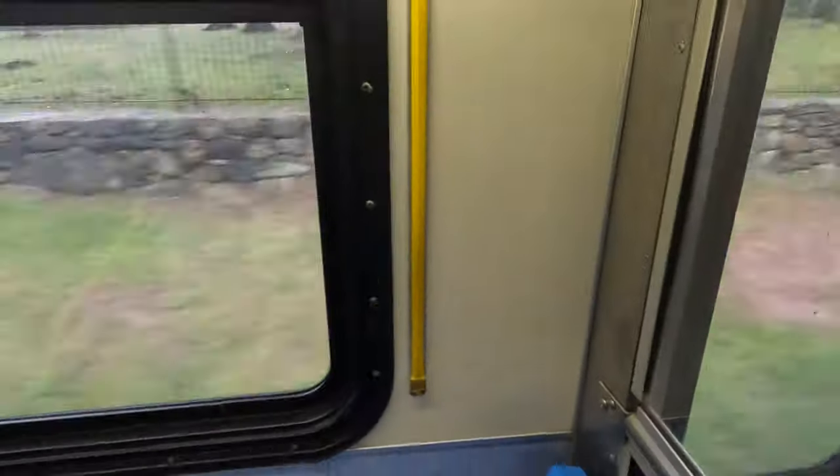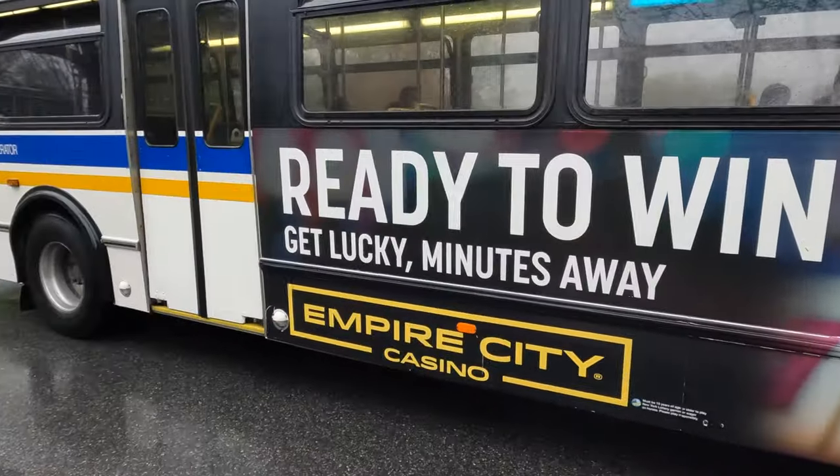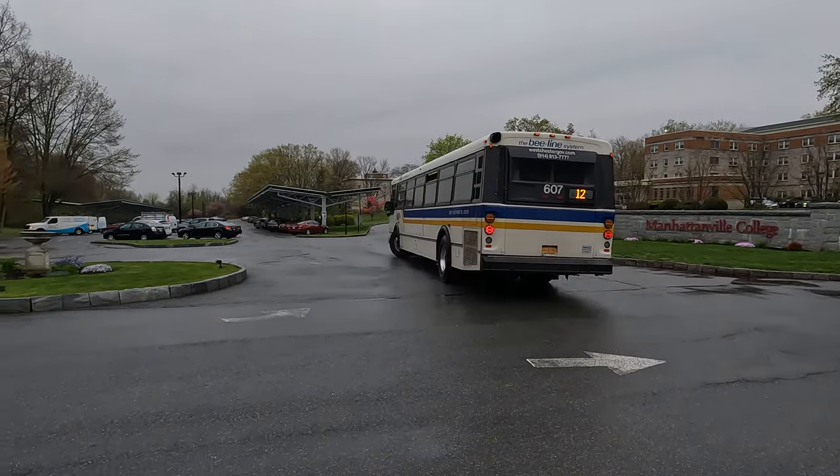A few minutes later the bus approaches my stop and I hit the stop requester. I then gather all my stuff so that I'm ready to exit the bus the second it comes to a complete stop at the campus bus stop. Once the doors open, I exit out the back and watch the bus leave. This has been a documentary on how I get to campus — thank you guys so much for watching.